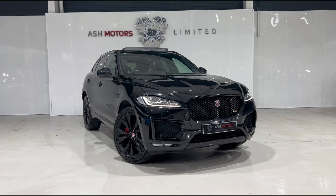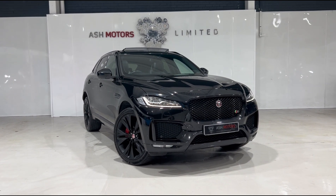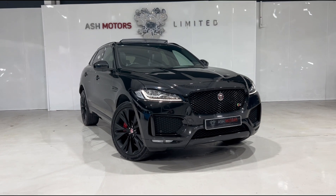As you can see it's finished in the wonderful Santorini black, and with this being the 3 litre petrol supercharged V6 you've got plenty of power available under your foot. It also sounds fantastic.